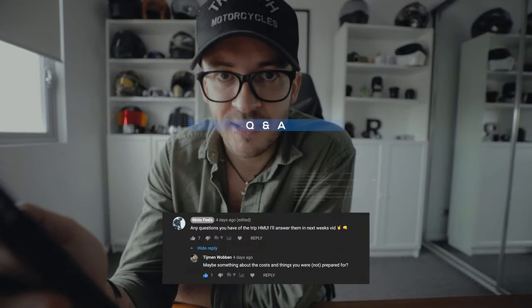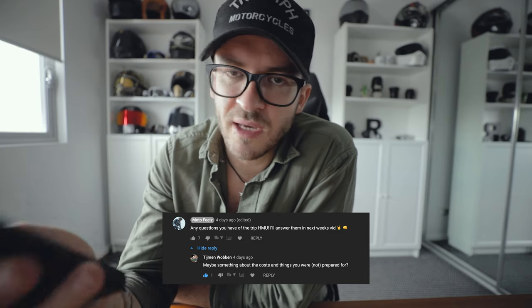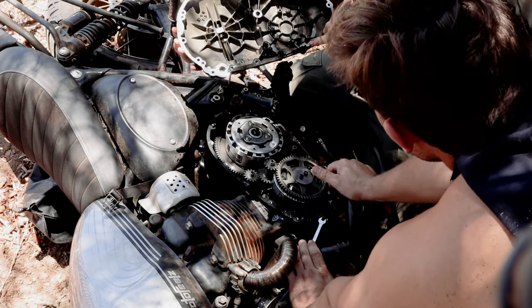Tijman Wobben asks — maybe something about the cost and things you were not prepared for. So yeah, it's better to take a bit of extra money with you just in case things happen, like what happened to me where my bike died. We had to stay extra nights at accommodation, I had to buy tools and more gear while on the road. Extra money is always a good thing to have on a massive motorbike tour.